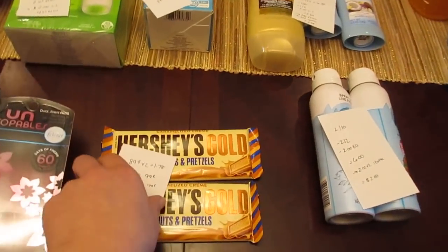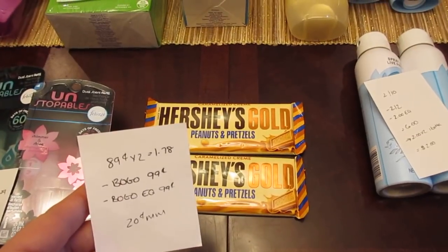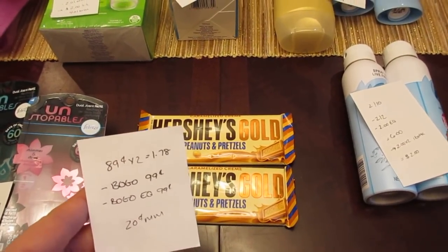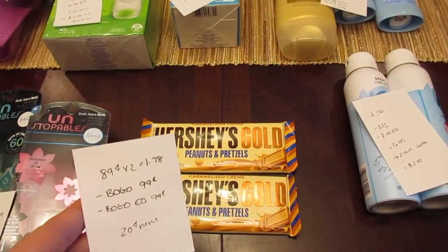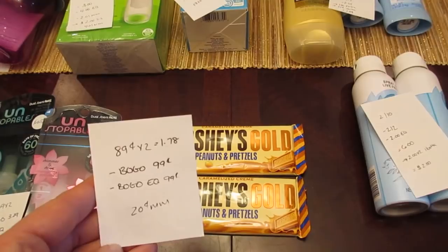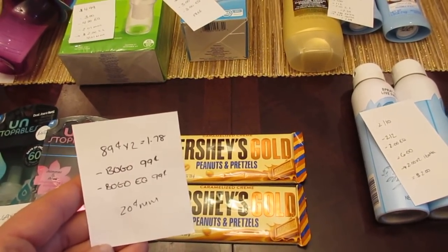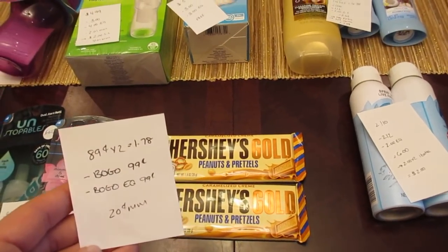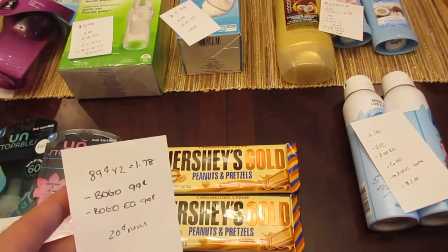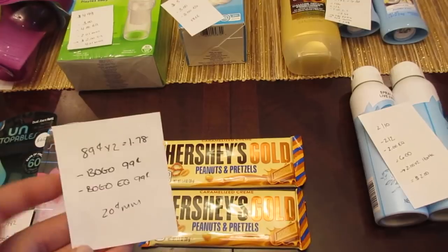The Hershey's Gold — I waited till the last second to finally do this deal. They're 89 cents each, so two would be $1.78. I had the printable buy one get one free coupon from coupons.com — it's no longer available to print but they expire on the 31st. I used that and also had a matching buy one get one free e-coupon. Both coupons automatically took off 99 cents because the shelf price was 99 cents, so it was a 20 cent moneymaker.